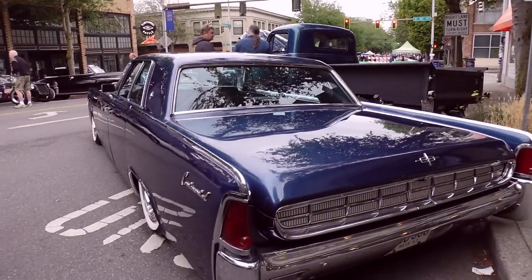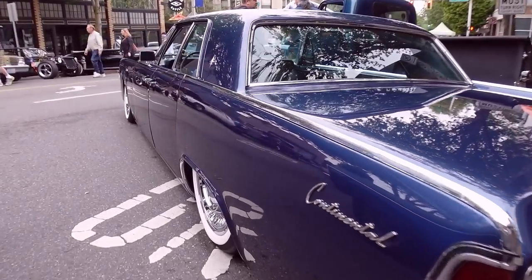Lola, did you find one of your favorite rides? I did — I'm always on the lookout. Lincoln Continental on airbags. She loves these cars.